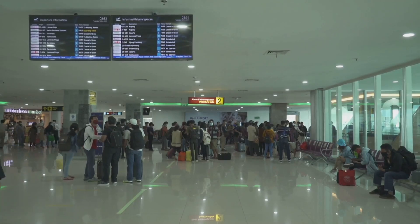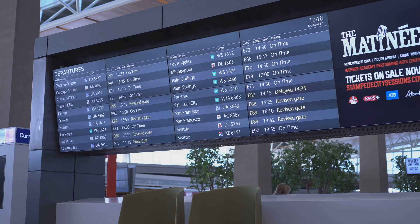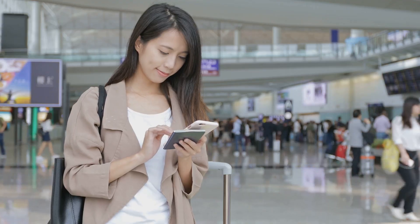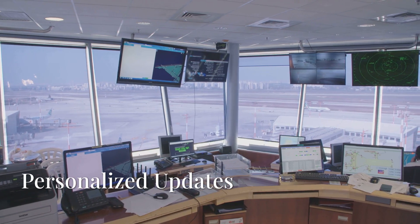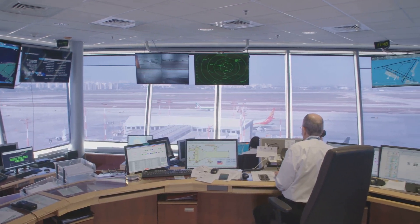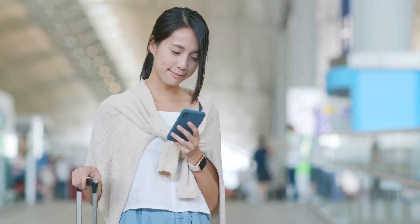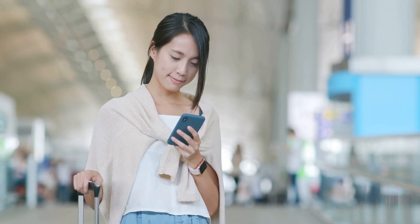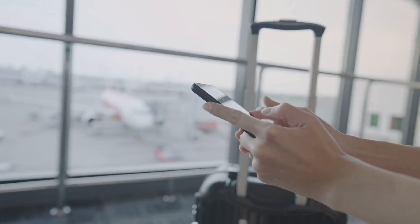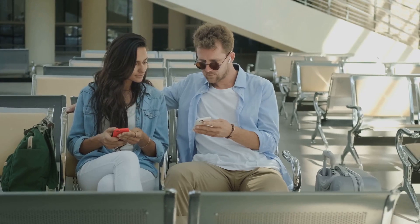Finally, let's talk about communication. AI doesn't just work behind the scenes — it also keeps you informed. Many airports now use AI to send real-time updates about gate changes, delays, or security wait times, all tailored to your flight. AI can predict delays and cancellations by analyzing weather data, air traffic, and mechanical issues, then sends personalized updates to affected passengers along with rebooking options. Some airports even have AI-powered wayfinding apps that act like a GPS for the terminal, providing step-by-step directions to your gate with estimated walking time.